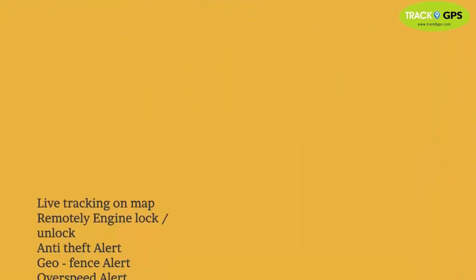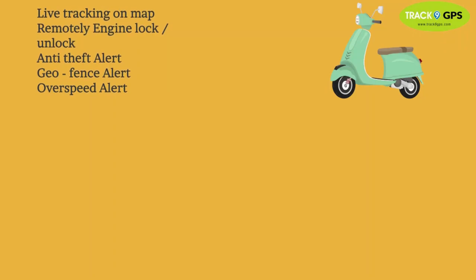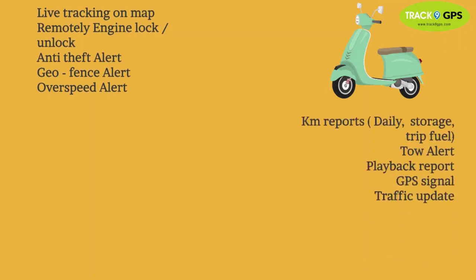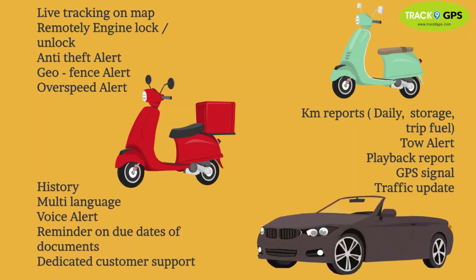Full features include live tracking on map, remotely engine lock and unlock, anti-theft alert, geofence alert, overspeed alert, kilometer reports, tow alert, playback, GPS signal alert, fast drive alert, traffic update, history, multi-language, and voice alert.